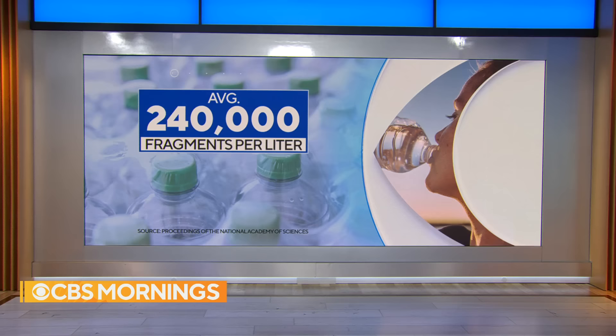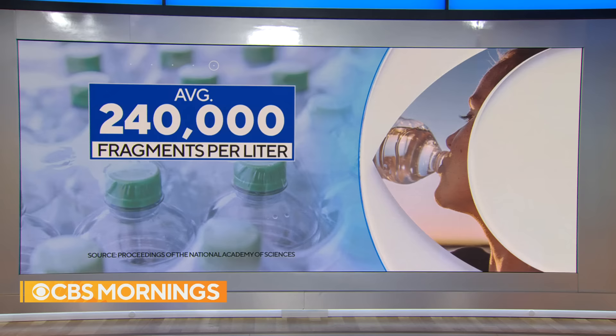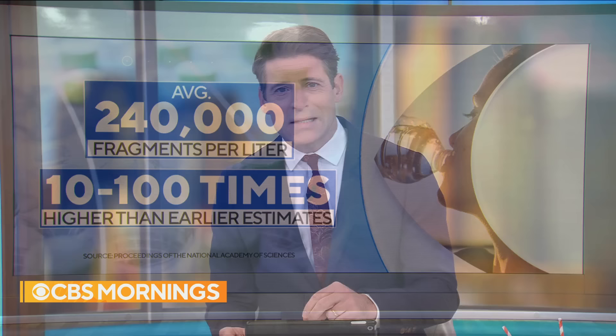A new study has people alarmed about the safety of plastic bottled water after scientists at Columbia University found that some bottles of water contain hundreds of thousands of tiny plastic fragments in every liter. That's up to a hundred times more than previous estimates, and those plastics could be linked to a whole range of health problems.